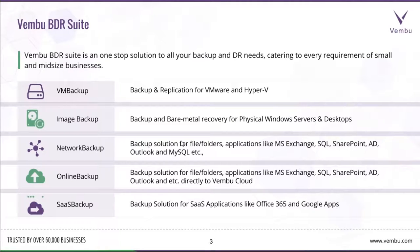Wemboo BDR Suite is a one-stop solution for all your backup and disaster recovery needs, catering to every requirement of small and medium-sized businesses. It has a group of products bundled together, including Wemboo VM Backup for the backup and replication of VMware and Hyper-V.